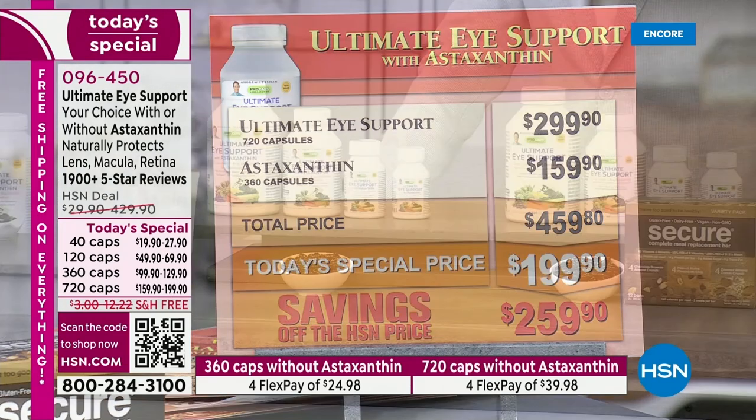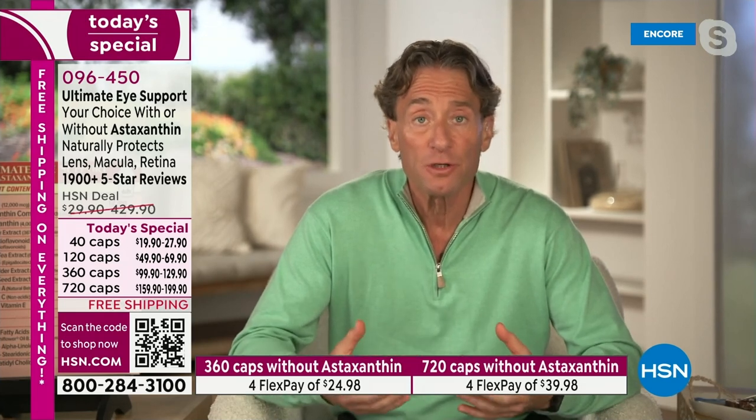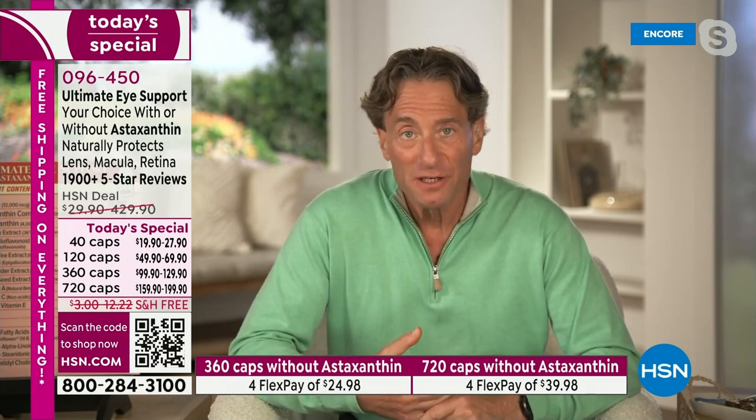Astaxanthin, and actually lutein, zeaxanthin, astaxanthin — as far as their molecular structure, they are perfectly designed molecules to protect the structure of our eyes and to protect our eyes from ultraviolet radiation, high-energy radiation, and blue light. Our eyes would be challenged even if we lived in a world of 500 years ago, a thousand years ago, ten thousand years ago.